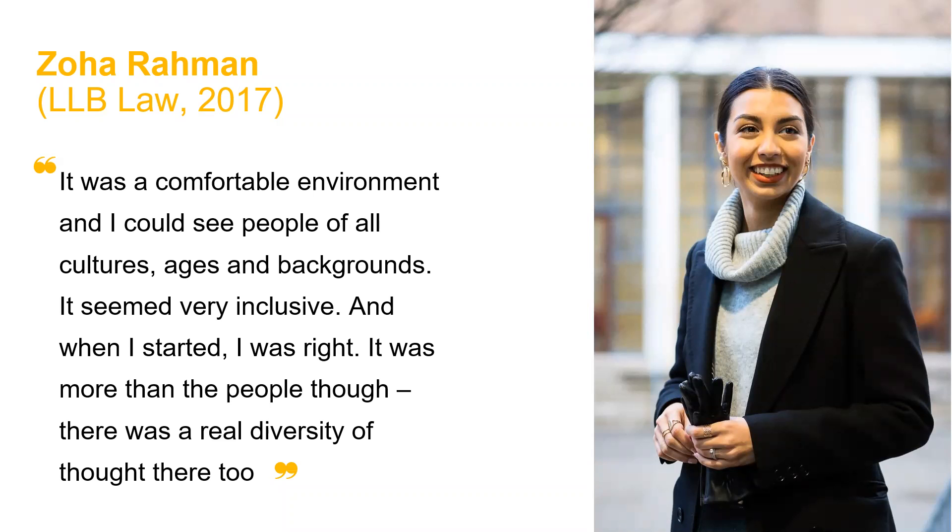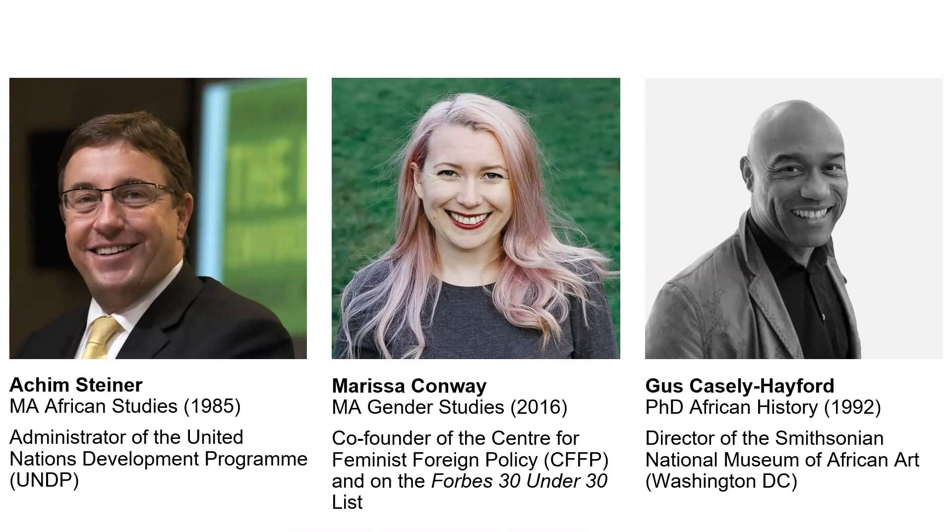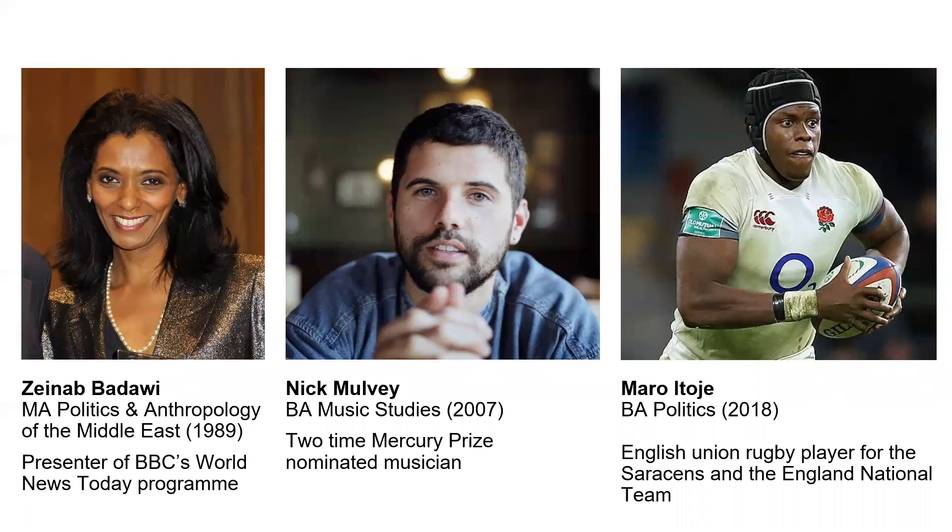In terms of our alumni, there are a lot of common themes in what they go on to do. A lot of them go to work in the government sector, in NGOs, and many go to work for the UN. If you trace back a lot of ambassadors, you'll find they came to SOAS. Our alumni work across a range of different areas from the arts to international relations, to music, to journalism and the media, and to sports.